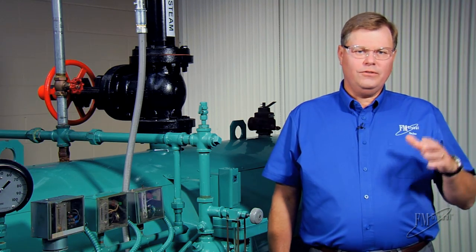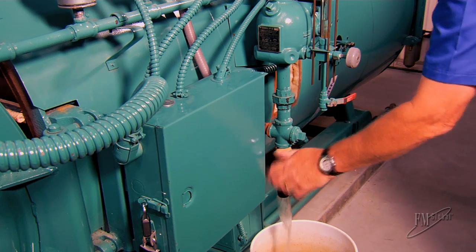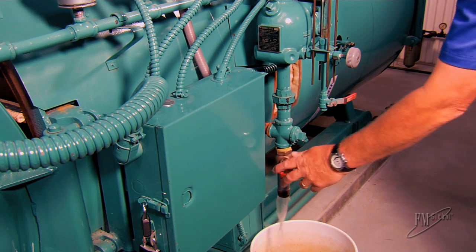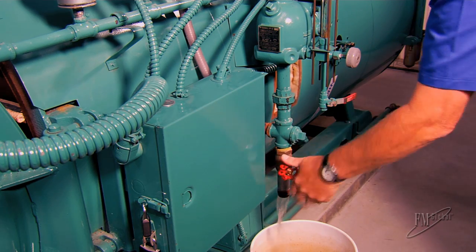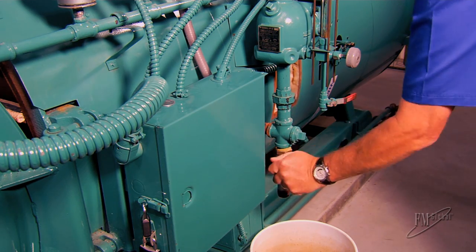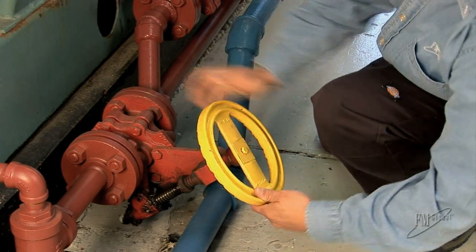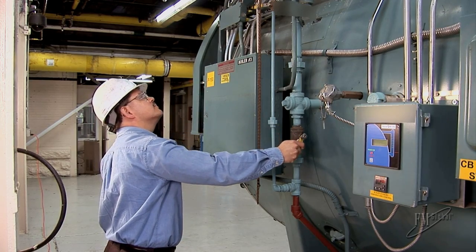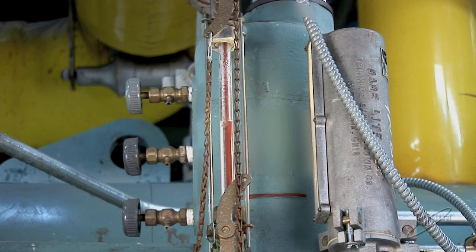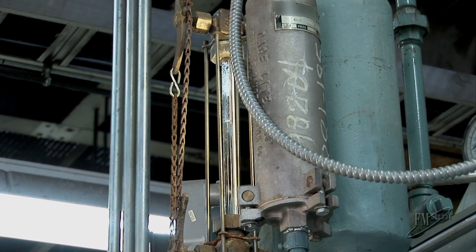There are several things you can do to avoid the likelihood of dry firing. Test the low water fuel cutoff regularly. We recommend a daily quick drain test for high pressure steam boilers and weekly quick drain testing for low pressure steam boilers and hot water boilers. Conduct slow drain testing for all boilers at least twice a year to ensure proper operation under actual low water conditions. Inspect and clean the low water fuel cutoff annually to ensure it operates as designed, and maintain and test all feed water control systems to ensure adequate feed supply to the boiler.